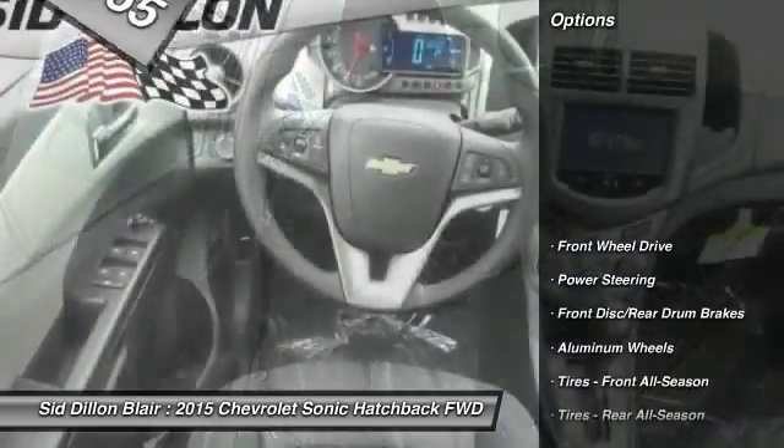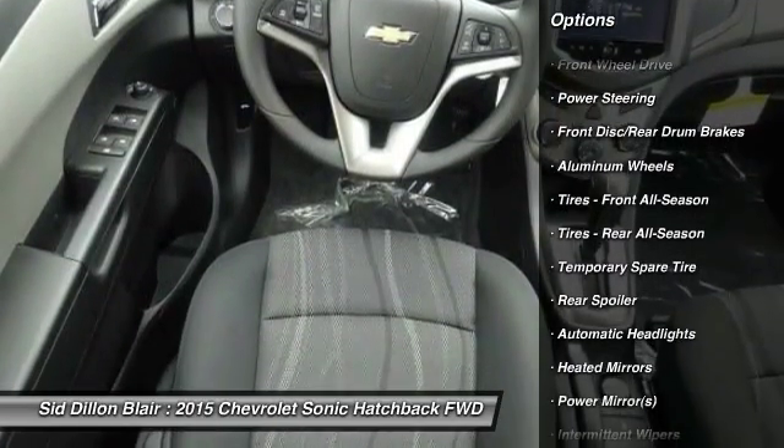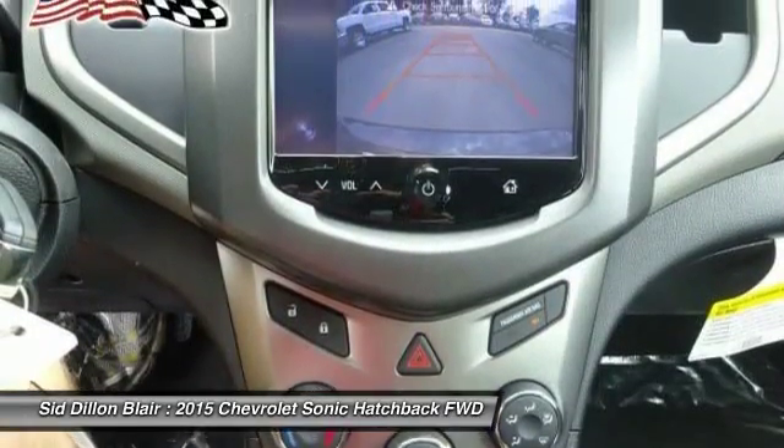Here are some of this vehicle's great options: anti-lock braking system, steering wheel audio controls, traction control, stability control, remote engine start.